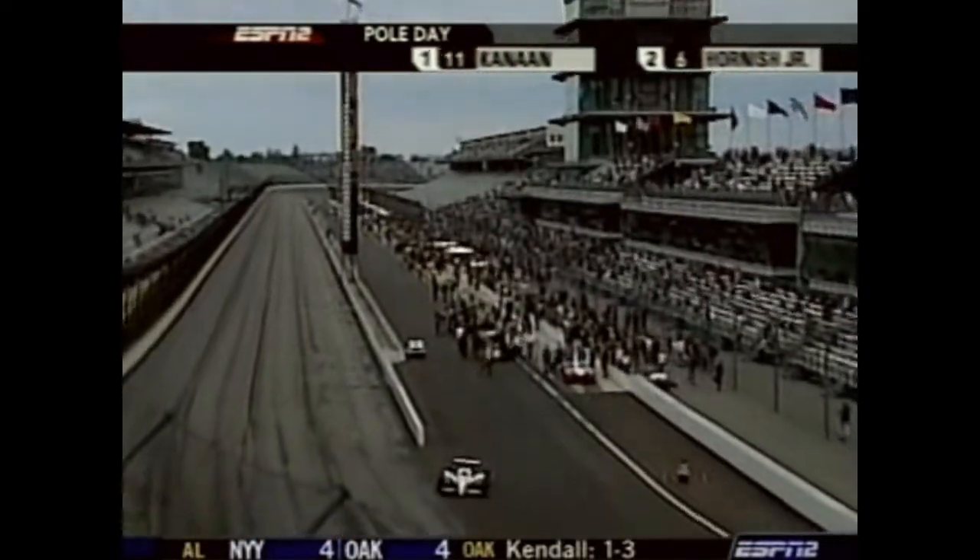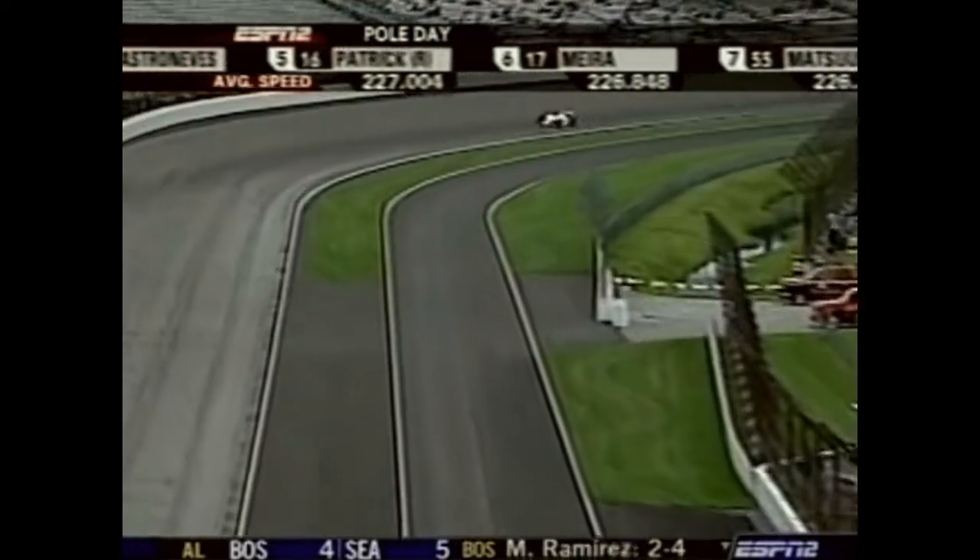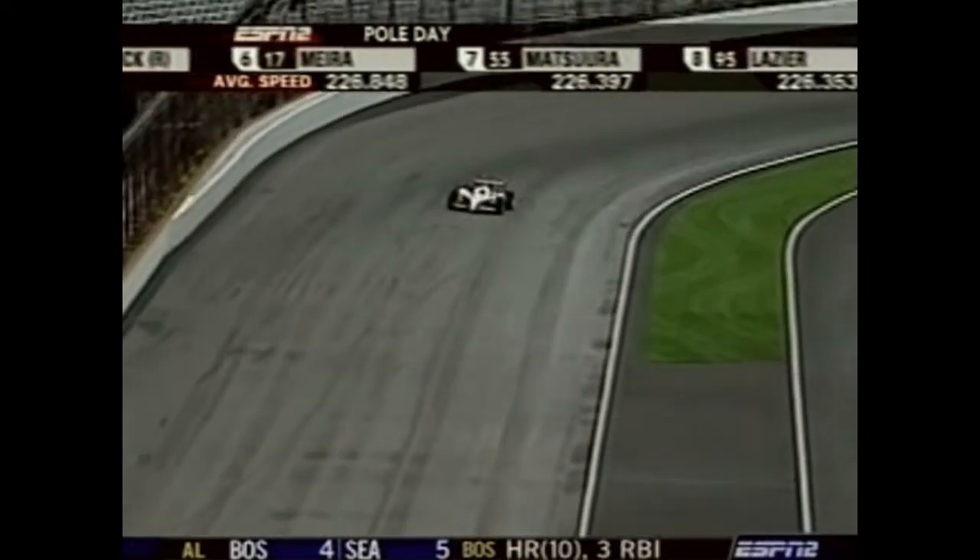Lazier ran seven times last year for Patrick Racing, with a best finish of eighth at Pikes Peak. It is pole day, and the top 22 will be taken. After that, we begin to bump. We have 21 in the field. If Lazier can complete four consecutive laps, he will become the 22nd car to make it in today, and thereafter bumping begins.